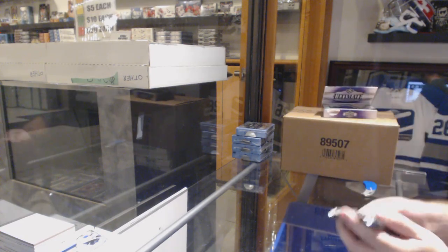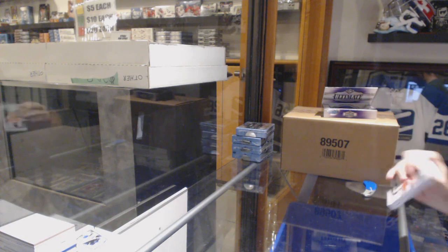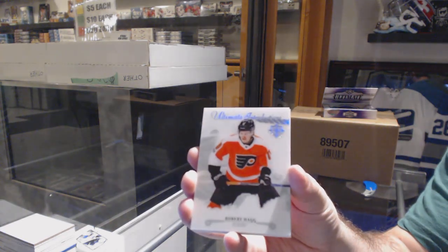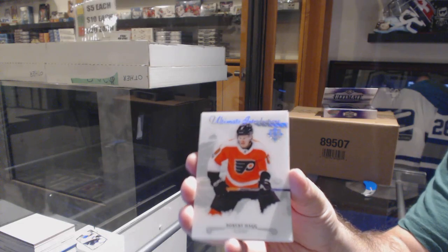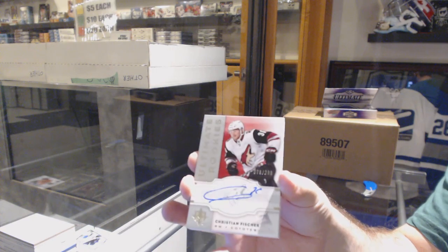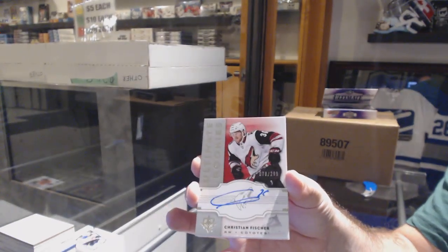Last — Boston Ojo. For the Flyers, ultimate introductions, Robert Haag. For the Coyotes, number to 299, Christian Fischer, retro rookie auto.